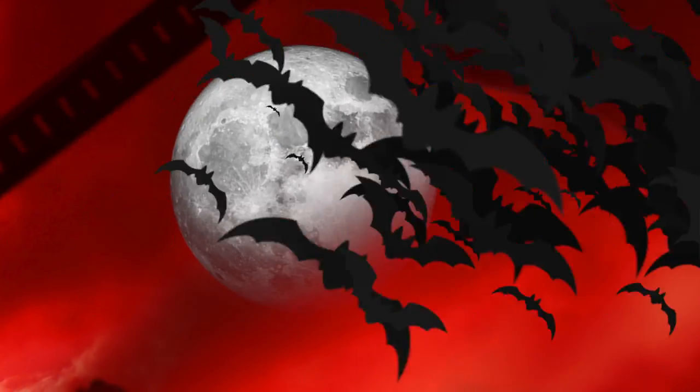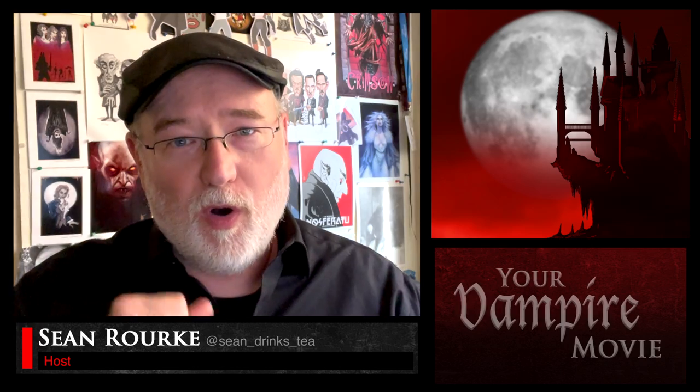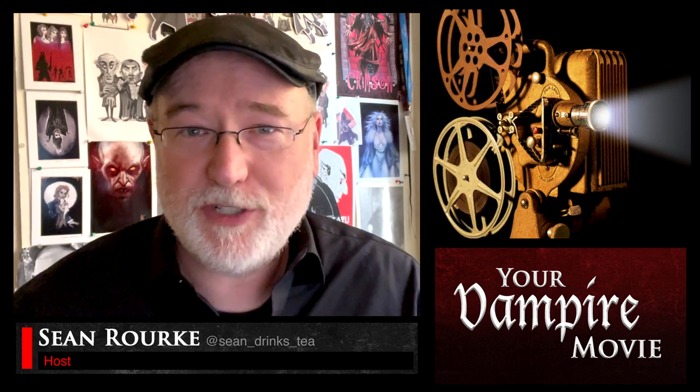Do you want to make a vampire movie? Let's make a vampire movie. This episode of The Vampire's Castle, we're going to be starting a new series called Your Vampire Movie, in which we talk about how to make your very first vampire short film or feature.